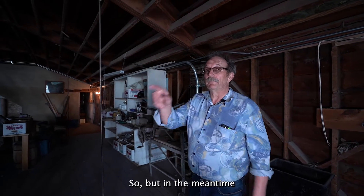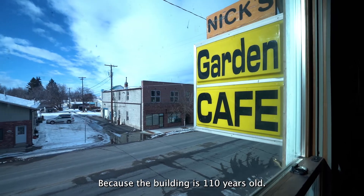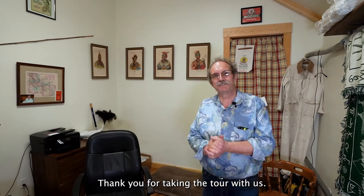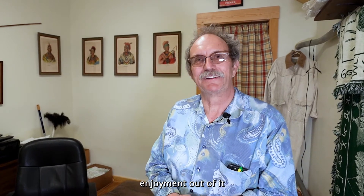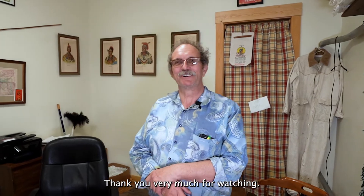In the meantime I replaced all the windows because the building is 110 years old. Thank you for taking the tour with us. I hope you get as much enjoyment out of it as I did and my wife did. Thank you very much for watching.